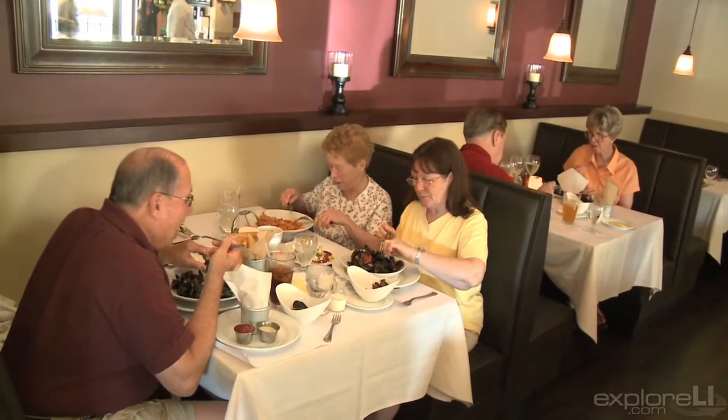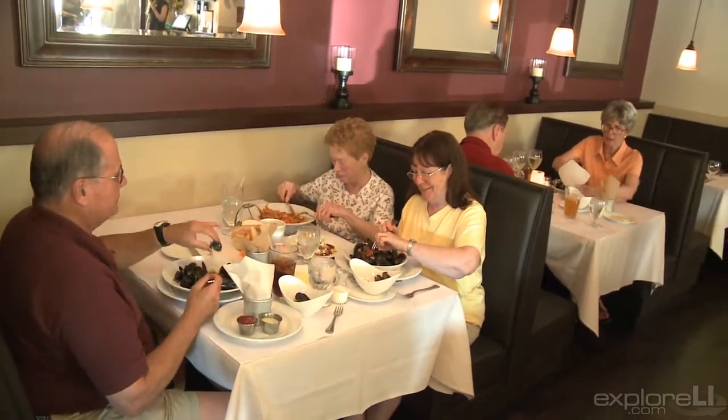The biggest attraction here is the three magic things that you need in a restaurant: good food, good service, and fair prices.